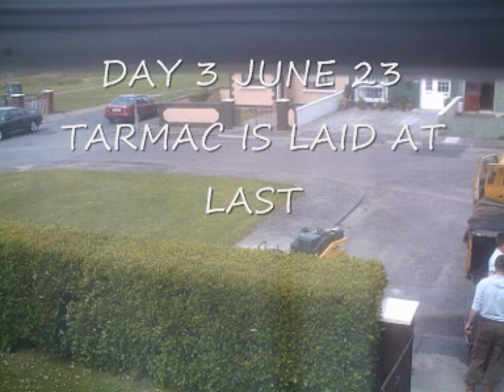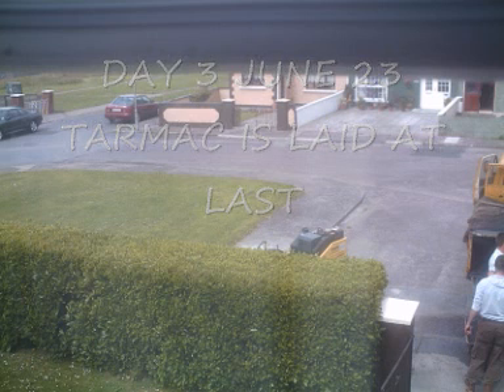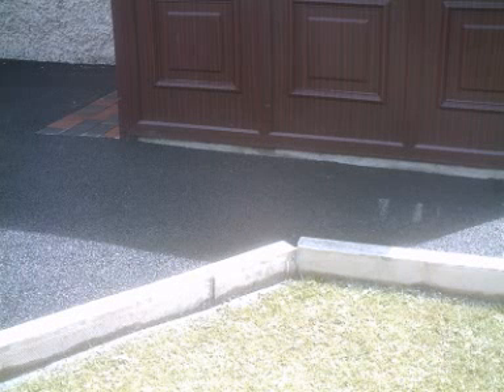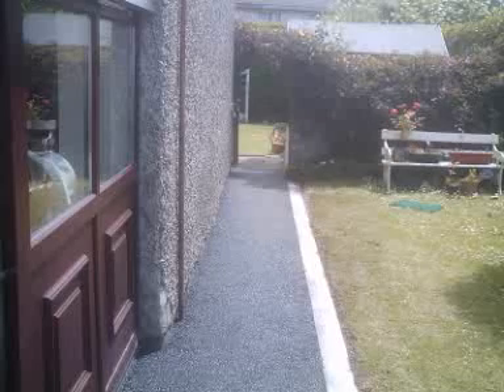Here is the finished article, just after it's been laid down. There's the pathway — finished. On the porch there, and there's the pathway now fully complete. You can see right into the garden.